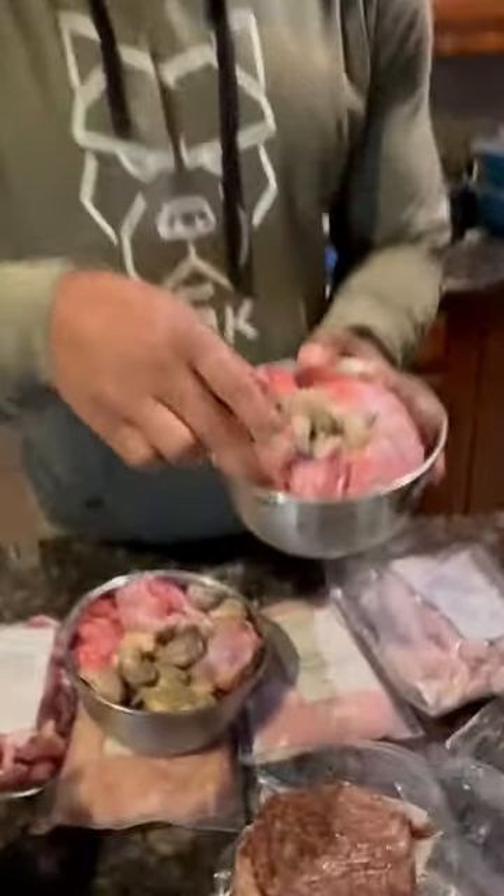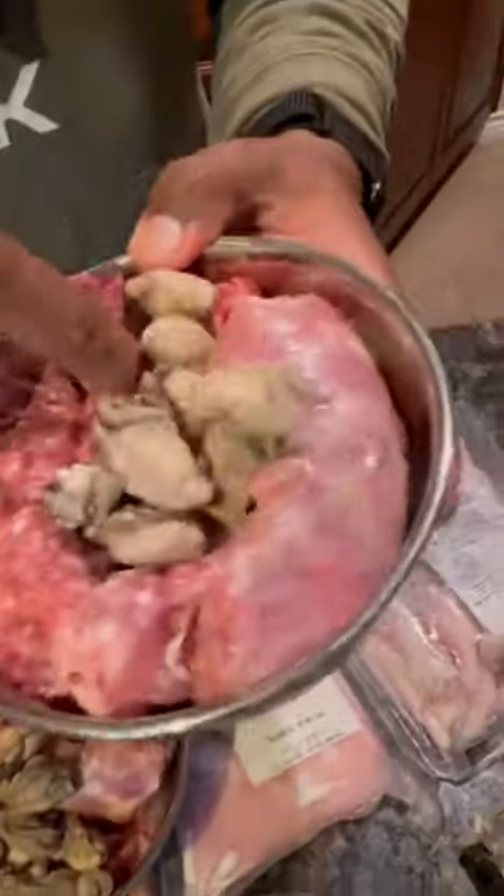So what we've done now is we added some red meat. We've definitely got some oysters. There's some tripe down there.